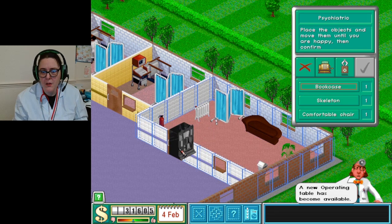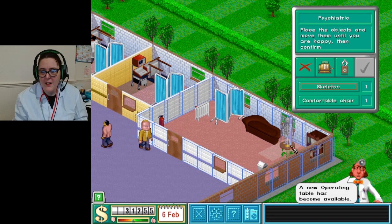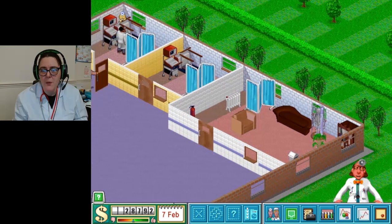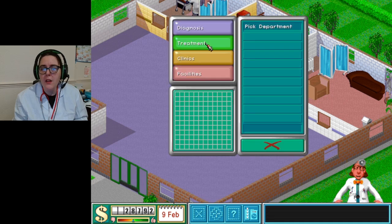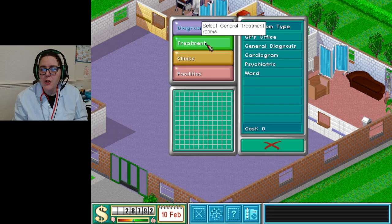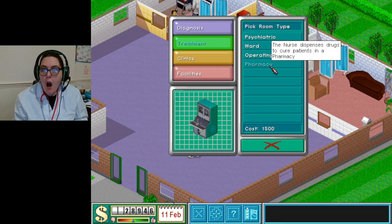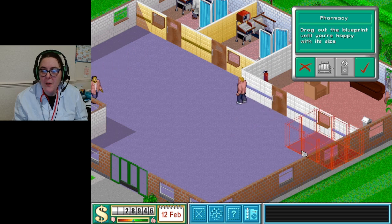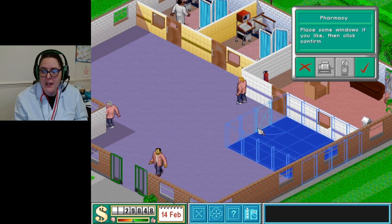And a skeleton just there - there we go! It looks very cozy, can I just say. Right, we do need to build the treatment bit. There's an operating theater! There is so much new stuff today. Oh my god, there is so much new stuff! Let's go for the pharmacy now.